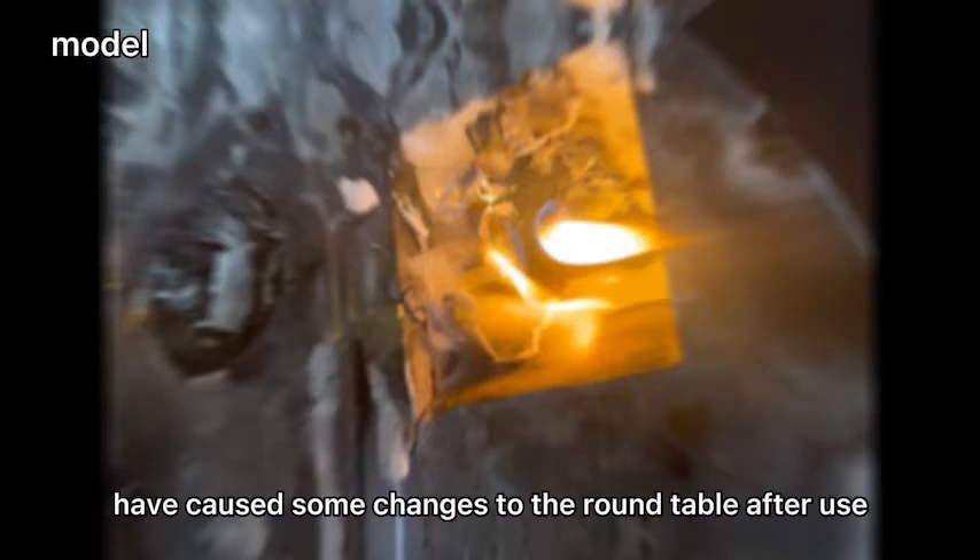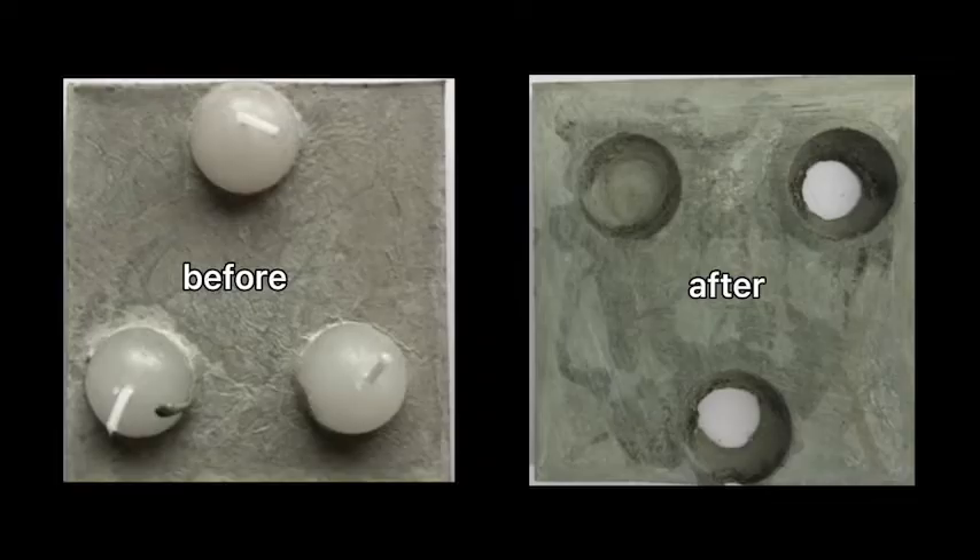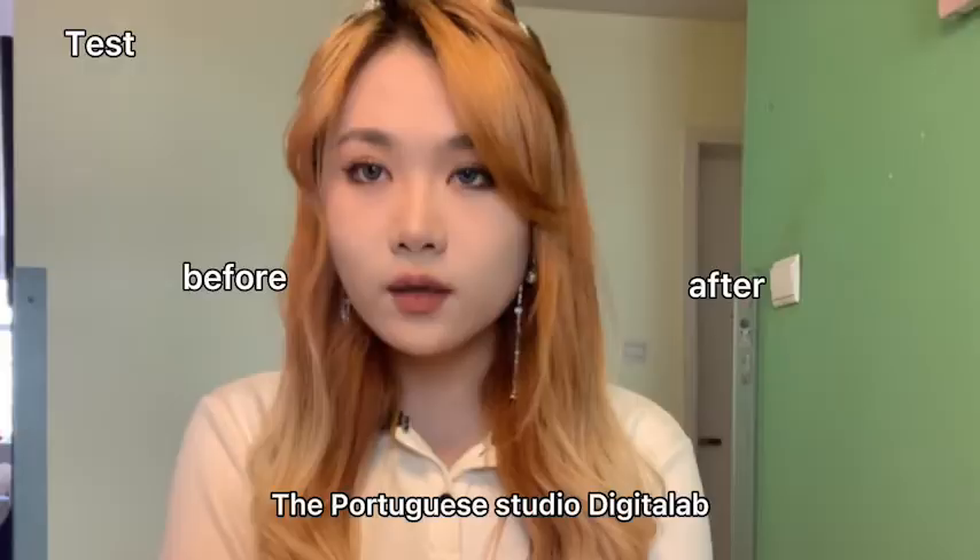The changes in the shape of these two materials have caused some changes to the round table after use. That is, the burning of candles can produce interesting hollows, and the cement brings wonderful wrapping properties.